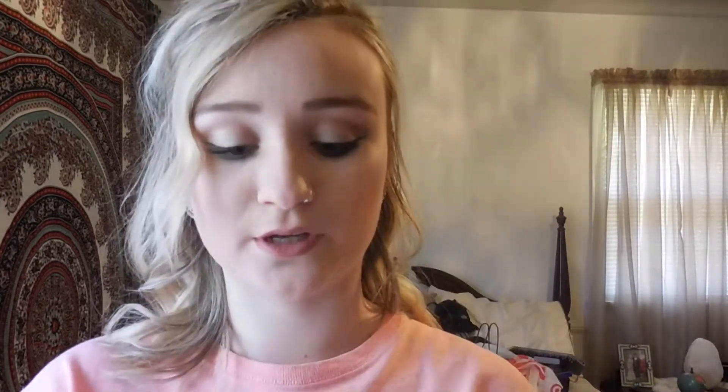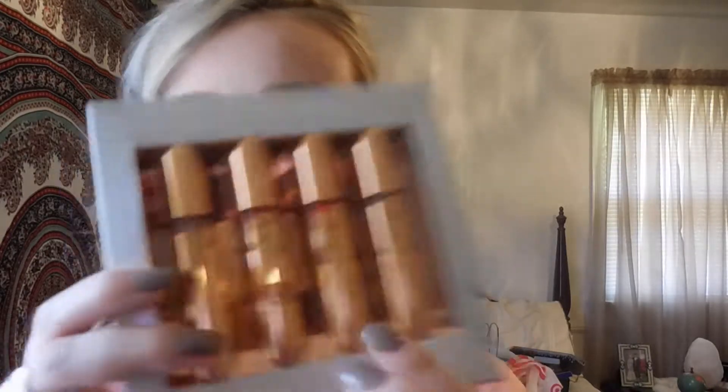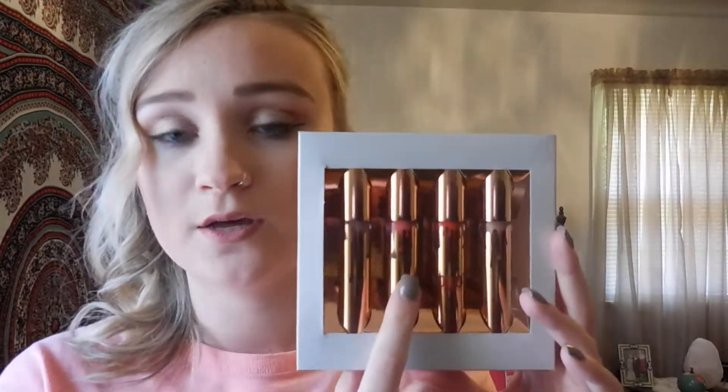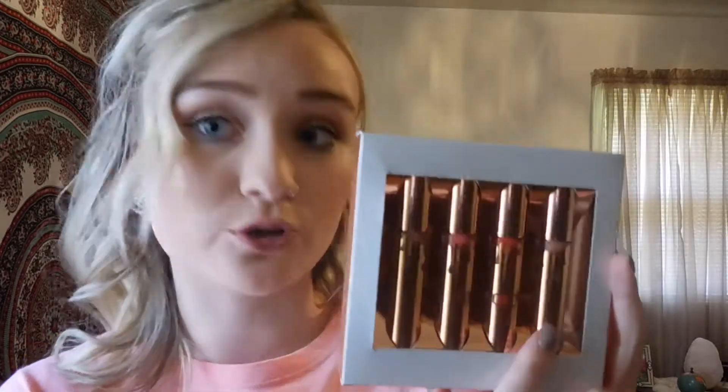I absolutely love the sparkle. This is definitely a piece of makeup that I do not want to get dirty — it's almost like a display piece. I just want to put it up in my room and display it, because it's honestly so pretty. The inside is also super pretty, and each one says 'cocoa' on it. There are four shades: three liquid matte and one gloss. The liquid mattes are bunny, baby girl, and doll, and the gloss is sugar plum.